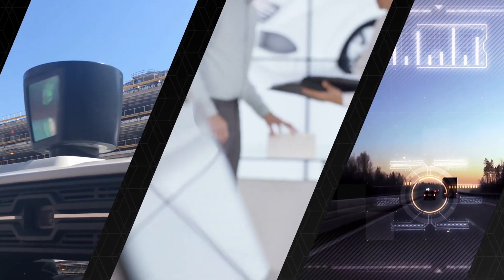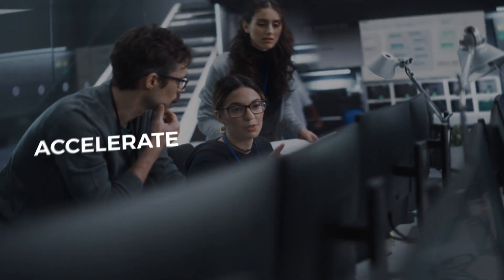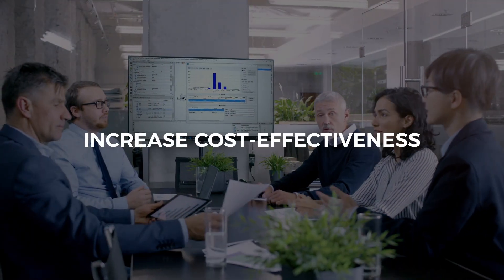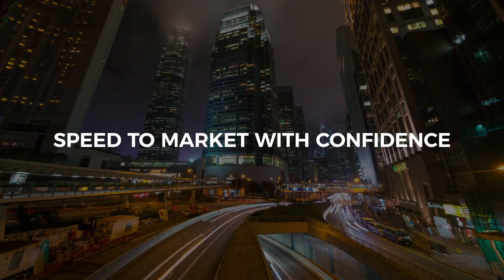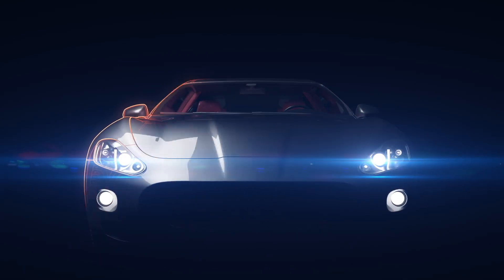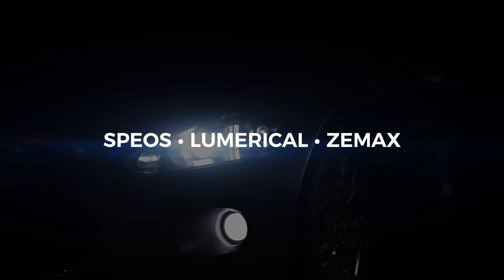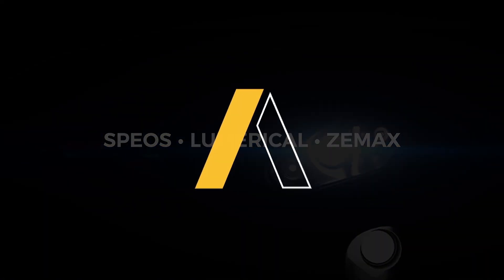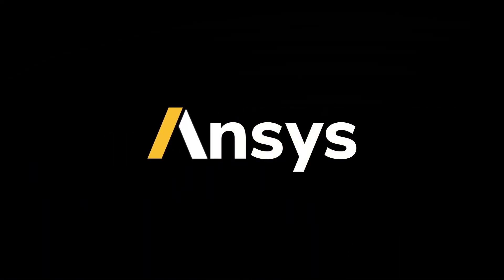Join the leaders in automotive innovation. Discover how Ansys Optics solutions can illuminate your path to world-class vehicle lighting design. Ansys Optics — see beyond the visible.